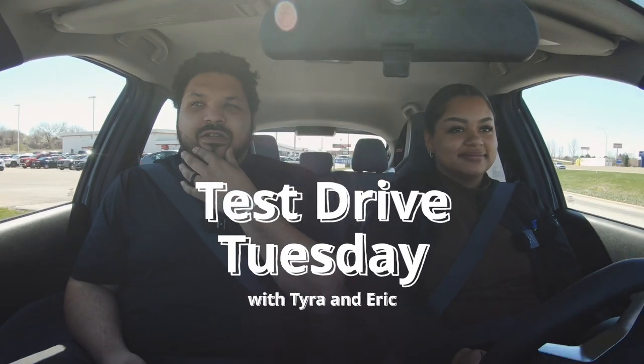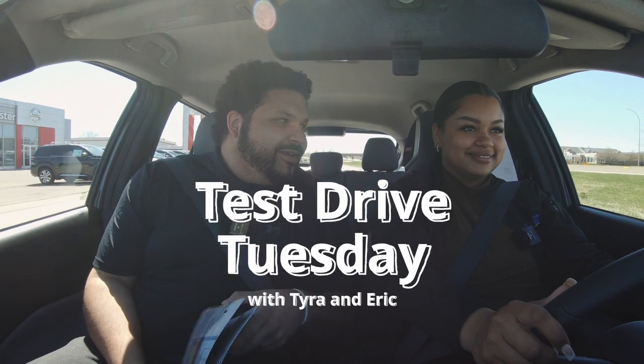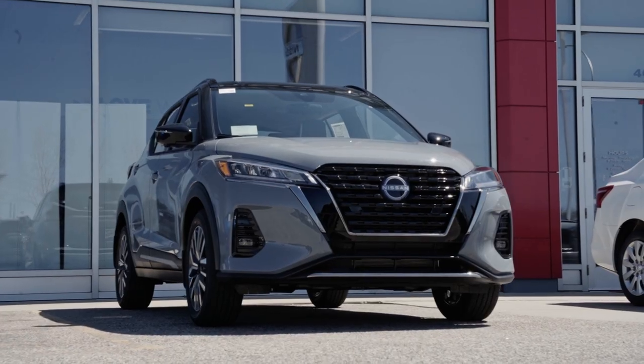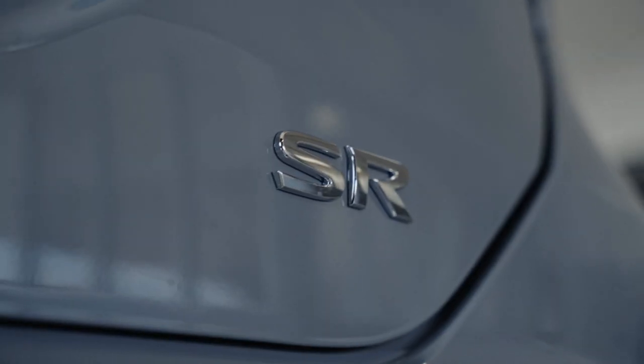Hello guys, we are coming to you live with a little test drive video on the 2023 Kicks SR edition. I'm Eric Ronig and this is Tyra Pettis.